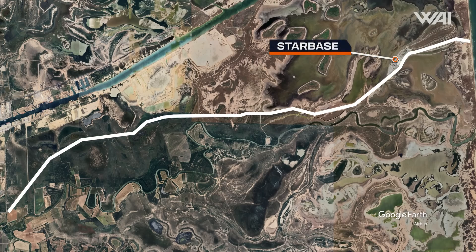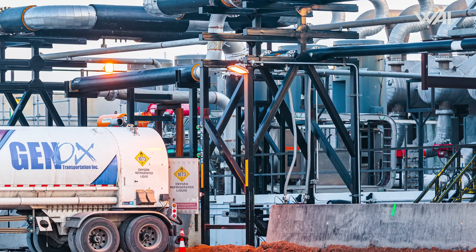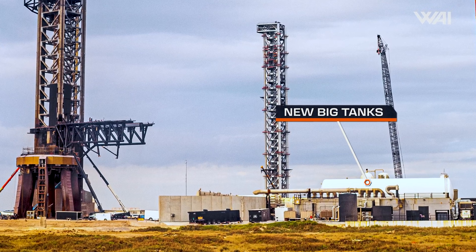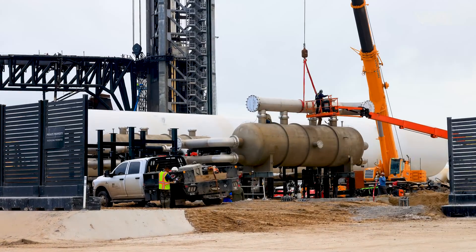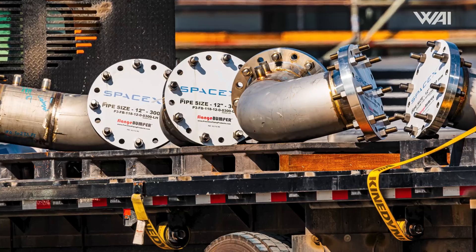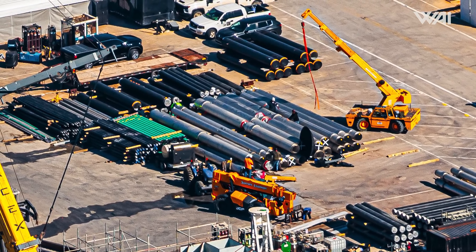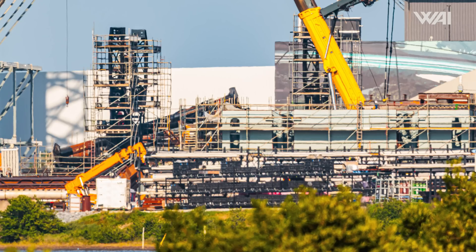The air separation plant will allow SpaceX to finally begin producing much-needed gases, such as nitrogen and oxygen, directly from the atmosphere on site, instead of using trucks to ship it on the increasingly deteriorating two-lane road to the launch pad. You have to keep in mind that everything at Starbase now was moved over Highway 4, which was never built for this. Once all those gases are produced, they'll need a spot to be stored, which is why we see so much work on the tank farm, including the installation of two gigantic new tanks. SpaceX has begun connecting those tanks as well as the tank farm itself to Pad B, with shipments of pipes coming from the Sanchez site to be installed underground.